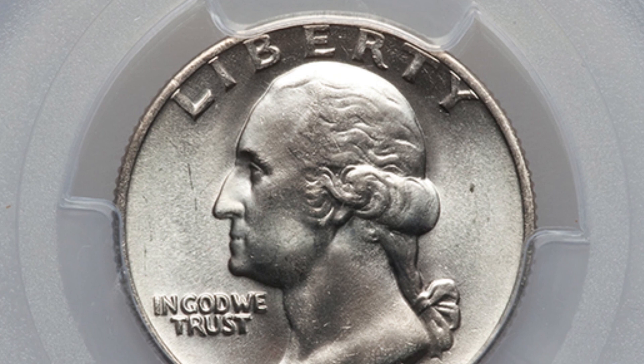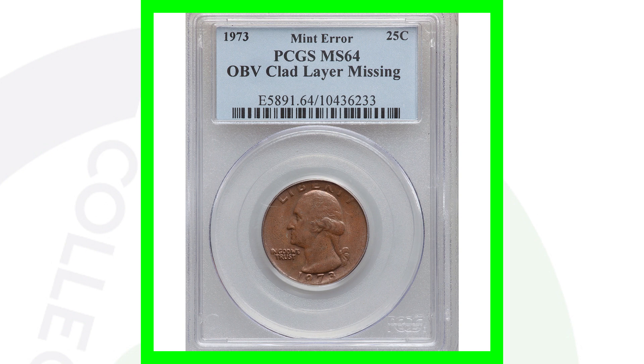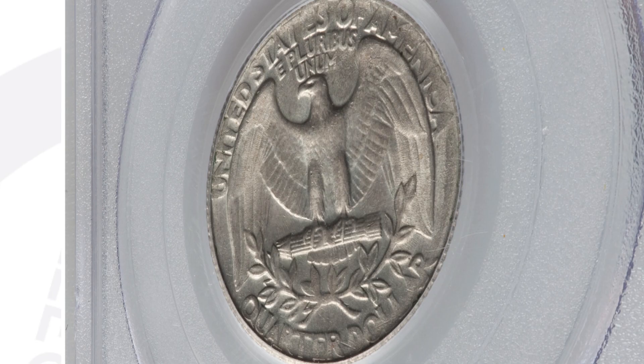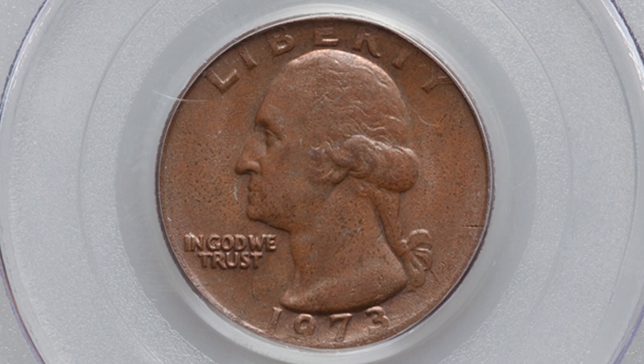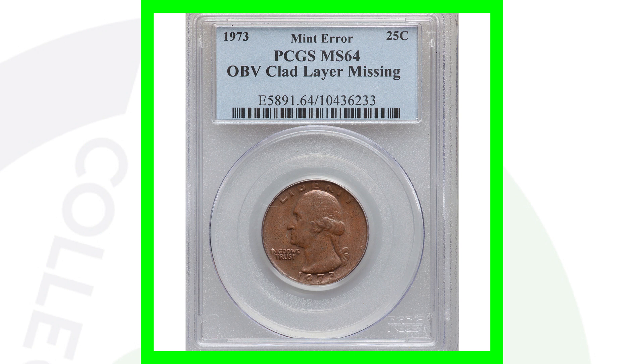Here is a 1973 Washington Quarter. The back of the quarter looks perfectly normal, but on the front we have the inner copper layer exposed because the outer obverse clad layer is missing. We have the clad layer on the back but it's missing on the obverse of the quarter. This quarter sold for over $75 — nothing extremely valuable, but hey, a $75 quarter.